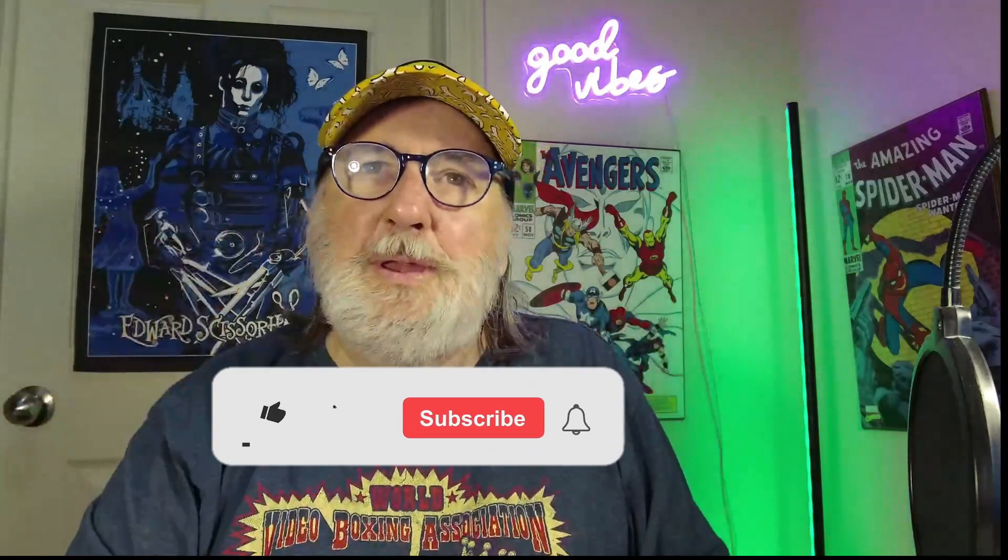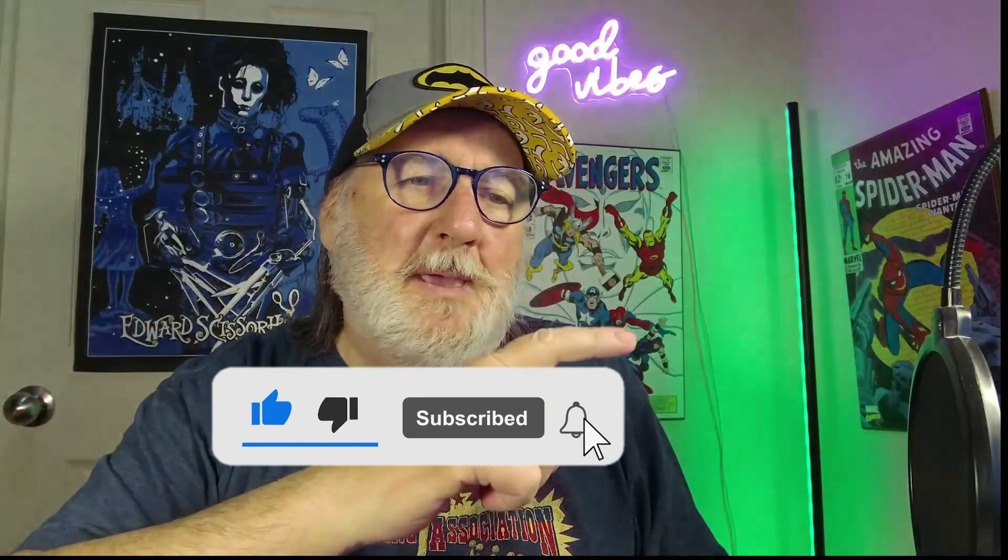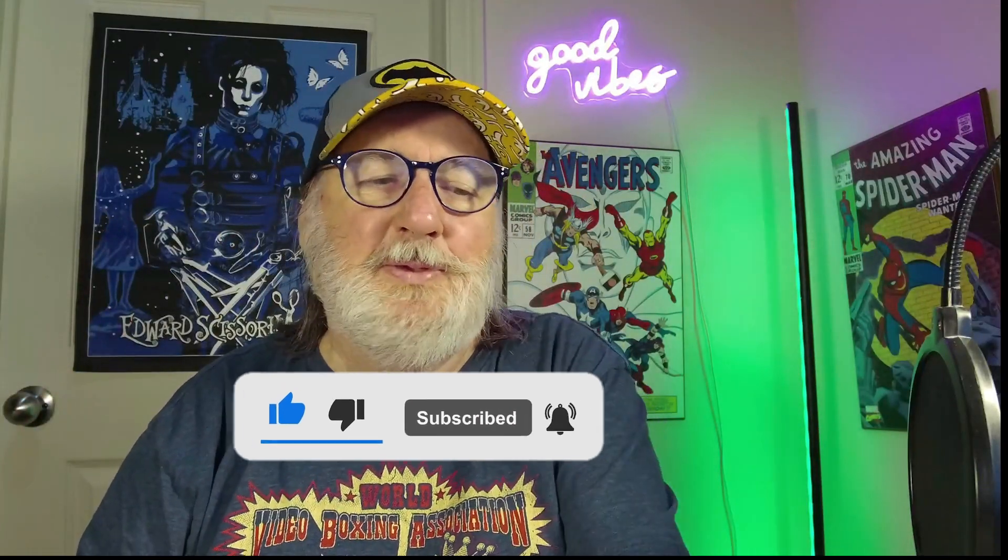If you're not already a subscriber, please hit that subscribe button down below. It's free and I'm trying to get to a thousand subs, so please hit that sub button. Ring that bell to get notified of any upcoming videos. And let's get started.